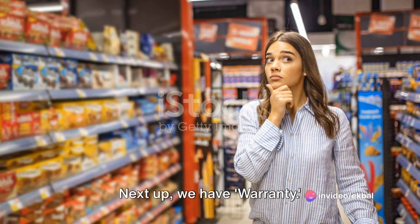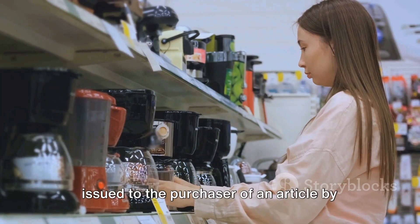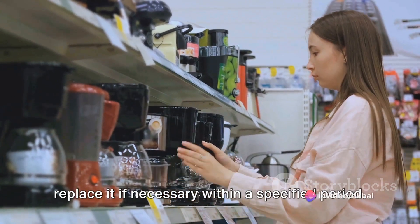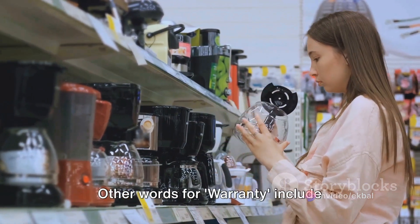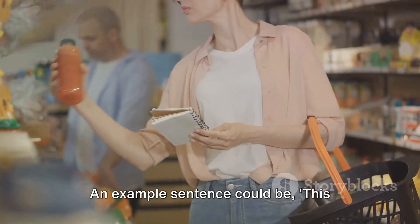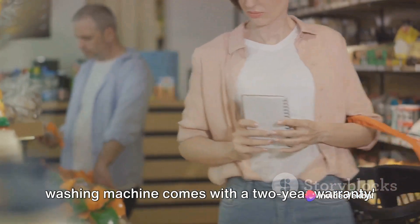Next up, we have warranty. A warranty is a written guarantee issued to the purchaser of an article by its manufacturer, promising to repair or replace it if necessary within a specified period. In other words, it is an assurance that a product will perform to a certain standard. Other words for warranty include guarantee, assurance, or pledge. An example sentence: this washing machine comes with a two-year warranty.